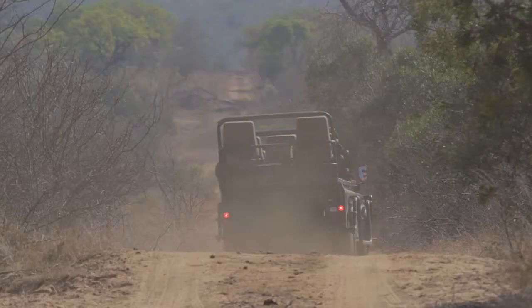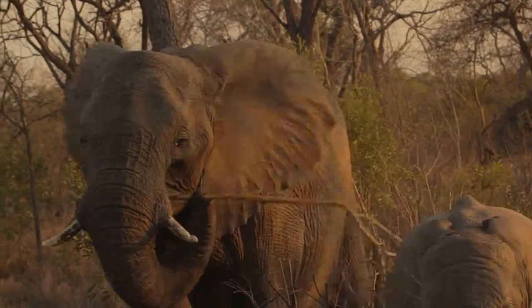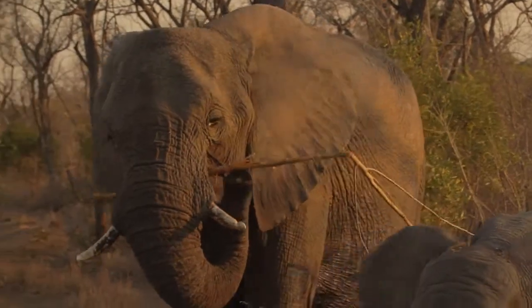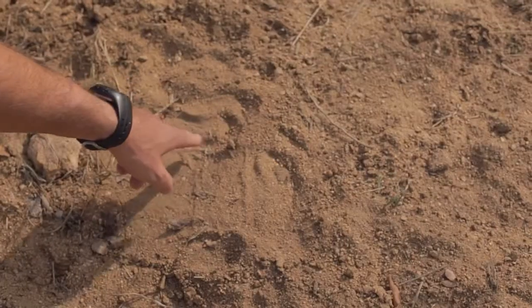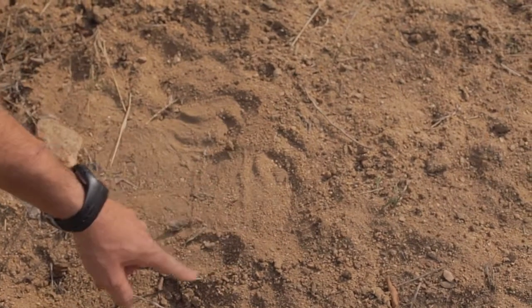Being a guide involves a great variety of skills and knowledge — from the Big Five, the elephants, all the way down to the little insects and reptiles, the stars, things like that. With that comes tracking, reading the signs, so you know where to look, what to look for, and how long ago they were there.